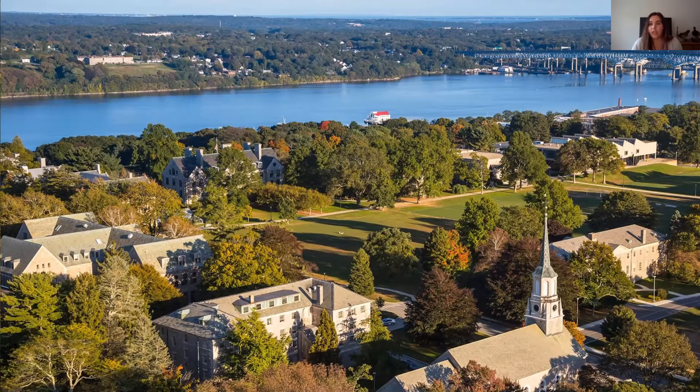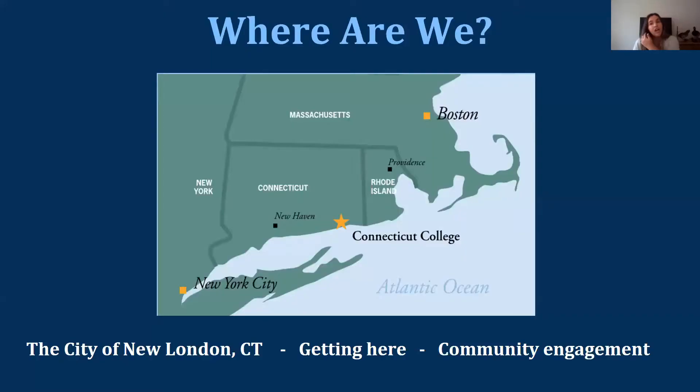Connecticut College is located about two hours from New York City and about an hour and a half from Boston, Massachusetts. We're really well situated — easy to get to from major airports, right off the major highway through the northeastern United States. Students have easy access to these cities for extracurricular trips on weekends, though the majority of our student body stays on campus on weekends.